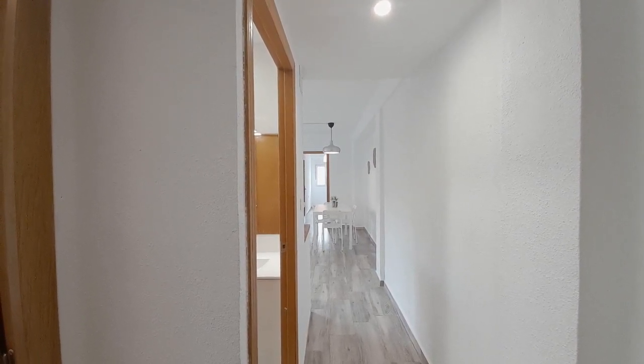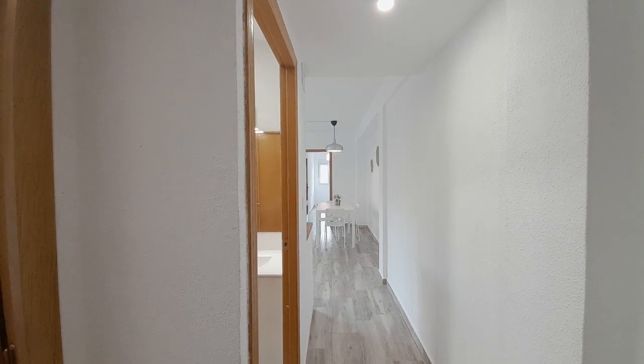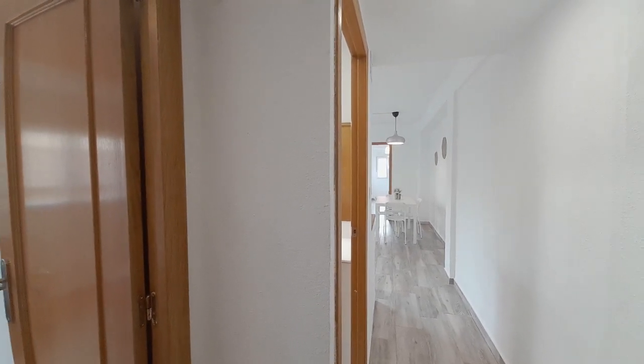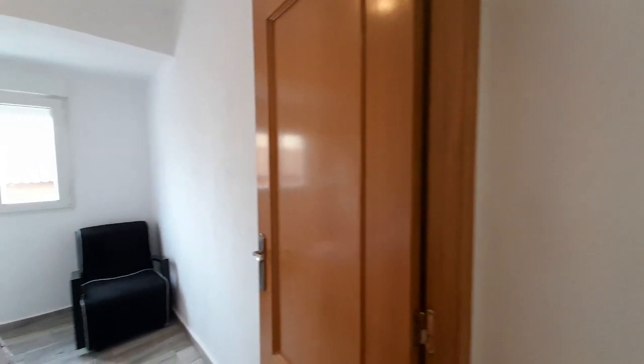Hello, good morning. My name is Luis. I collaborate with Spot at Home, and now I show you this apartment. This apartment has three rooms and now I show you the first room.